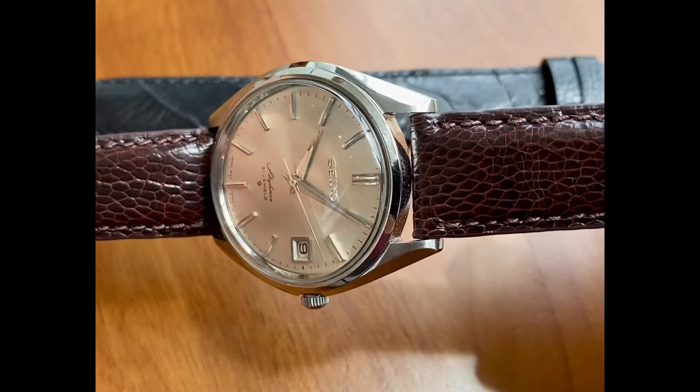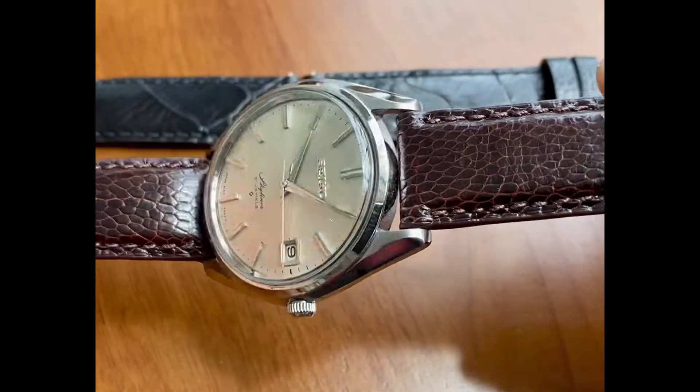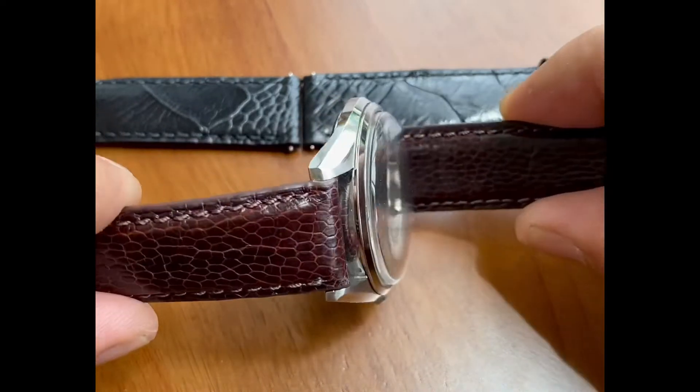This case is very nice. I like the Dolphin hands on this particular model, the Skyliner. The Skyliner is really picking up popularity very, very fast.